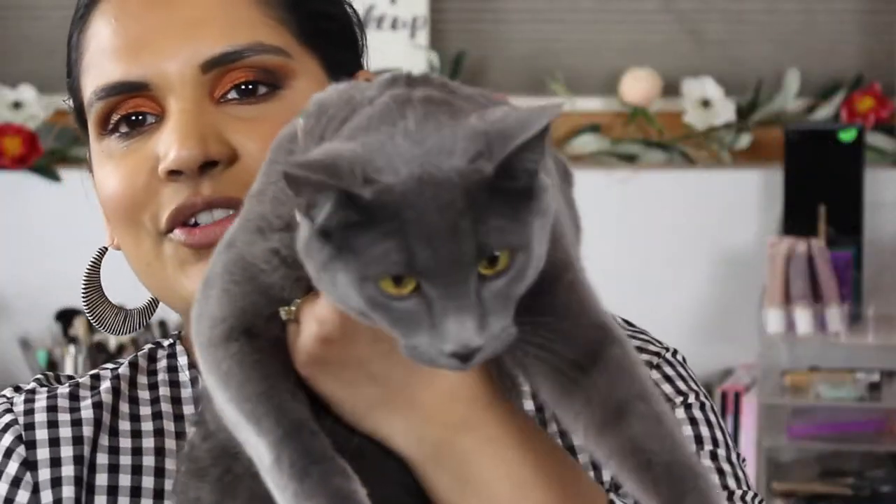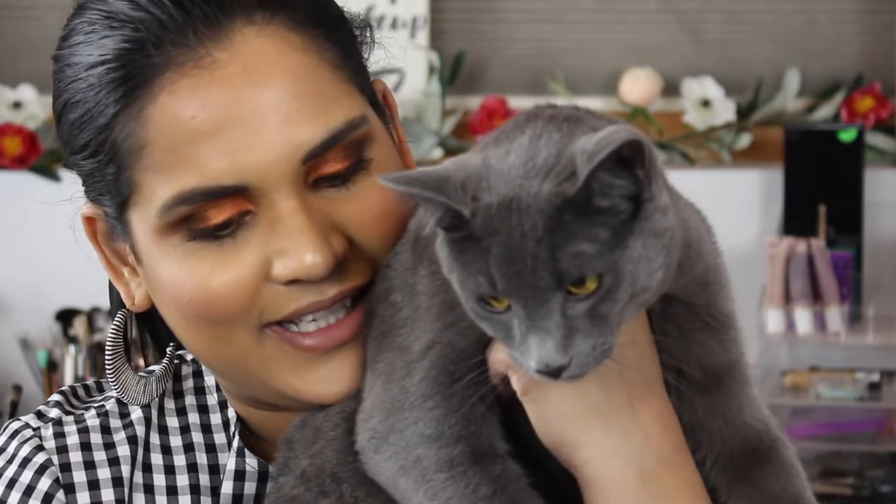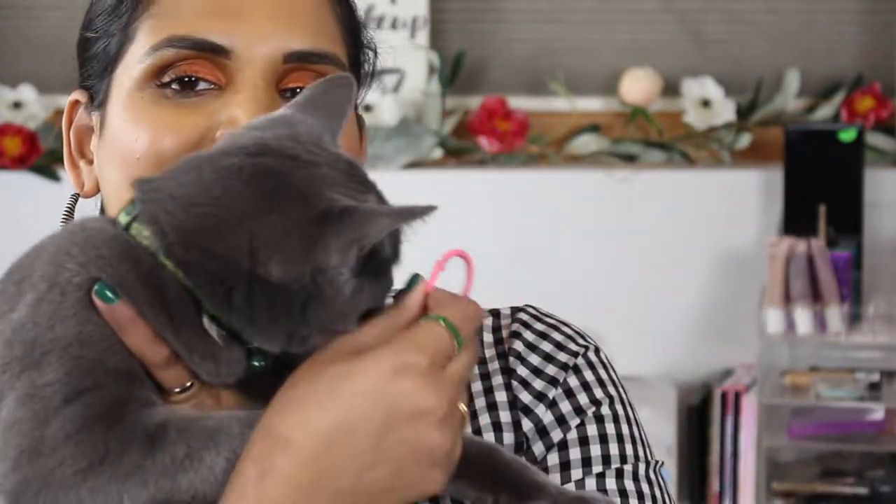If you don't follow me on Instagram, this is our newest fur baby — we've had him for a couple of months now. We named him Earl Gray after the tea, but we like to call him Early Burly, and he's obsessed with hair ties, so I'm going to let him go and play.